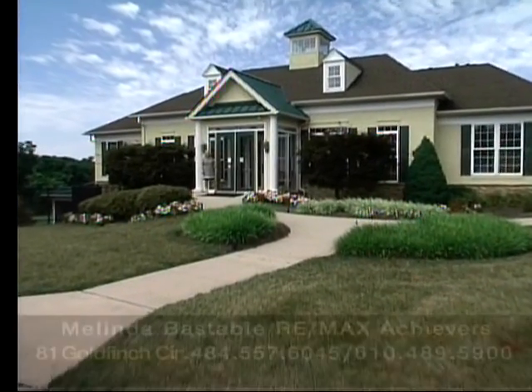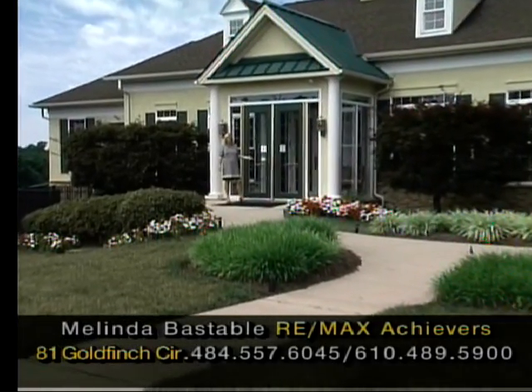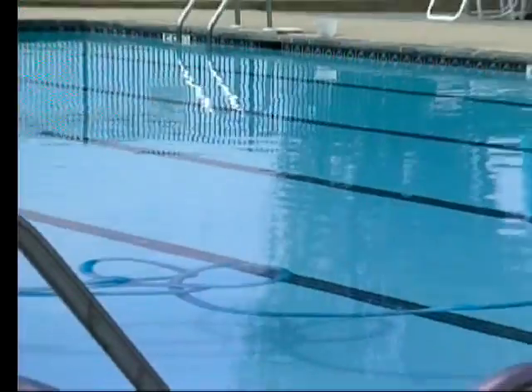Here's the clubhouse that's part of your membership when you buy in Rivercrest Community. It offers a fitness center, a conference center, and there's a beautiful pool too.